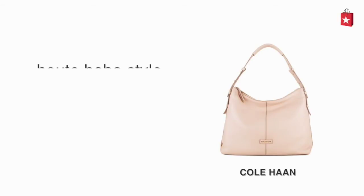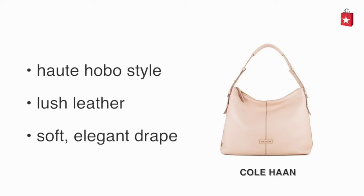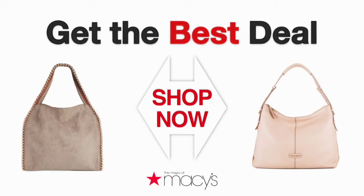The Cole Haan Cream Emma Hobo is an oat hobo. It's made of lush leather and a soft, elegant drape. Get a great deal on either bag by clicking here.